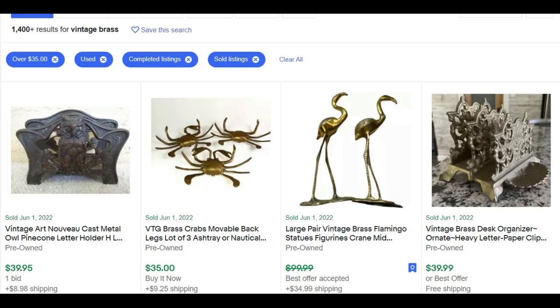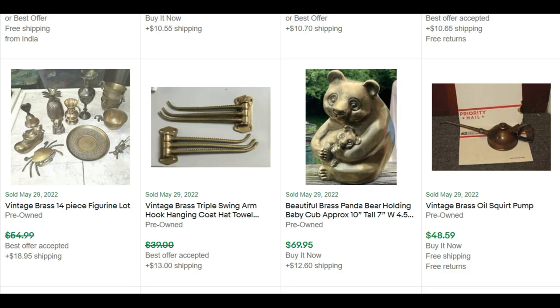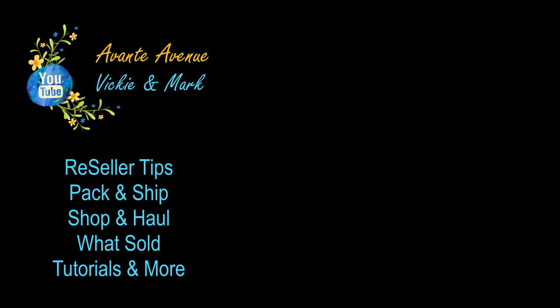So who is it that says brass doesn't sell? It may not be the fastest seller, but it does sell. Do you think you'll look at brass differently now? Leave a comment. Thanks for watching — I'm Vicki with Avante Avenue and I'll see you soon.